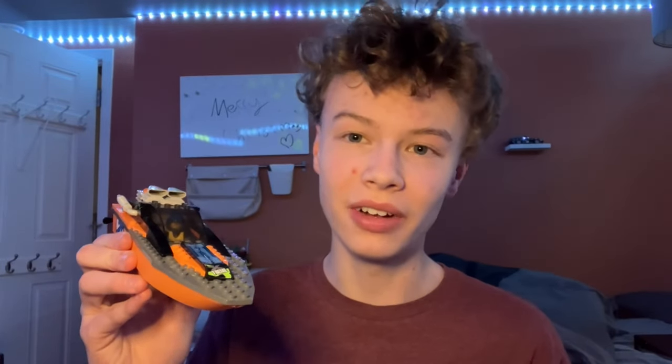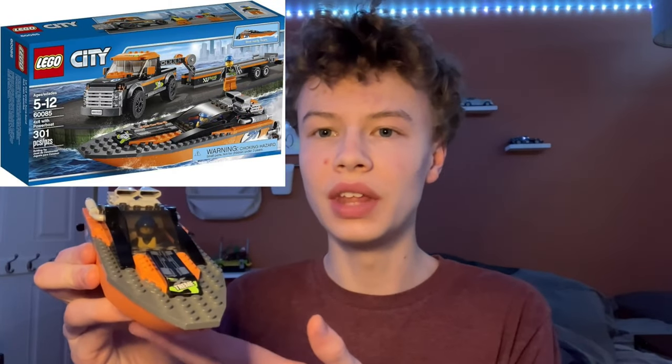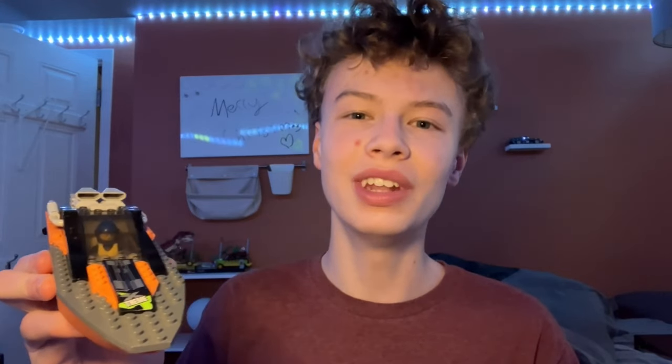The extreme speedboat did not survive the final challenge, but it is still the best boat at floating out of the ones I have. So if you're looking for a boat that floats, I would recommend the extreme speedboat — or really the powerboat, I think that's the real name of the set. Anyway, thanks for watching. If you enjoyed the video, feel free to like and subscribe, and I'll see you in the next one.